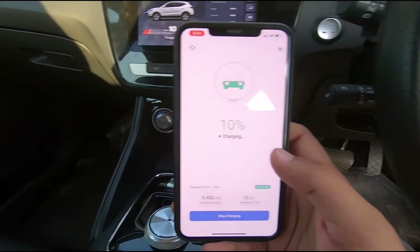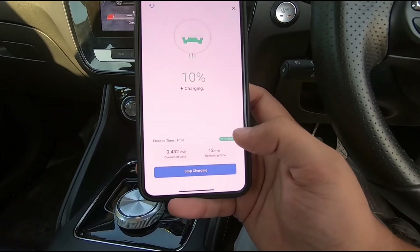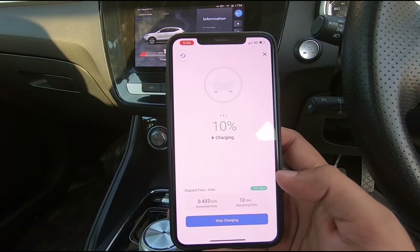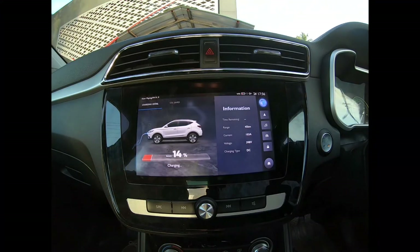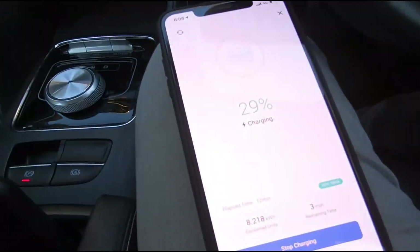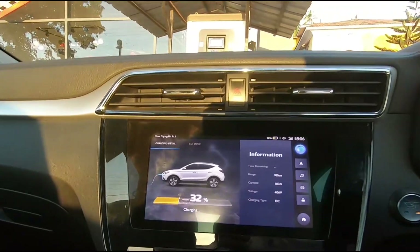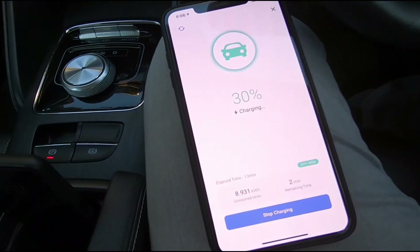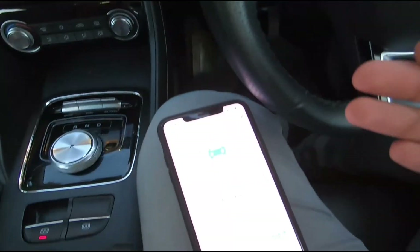The app has shown us it's going to take around 12 minutes more, and it's already been one minute charged. It's showing the consumption as well. After roughly 12 minutes, it still says three minutes left and has charged 32 percent. Note that there will be a difference between the reading on the phone and on the screen because the phone has a bit of a delay.